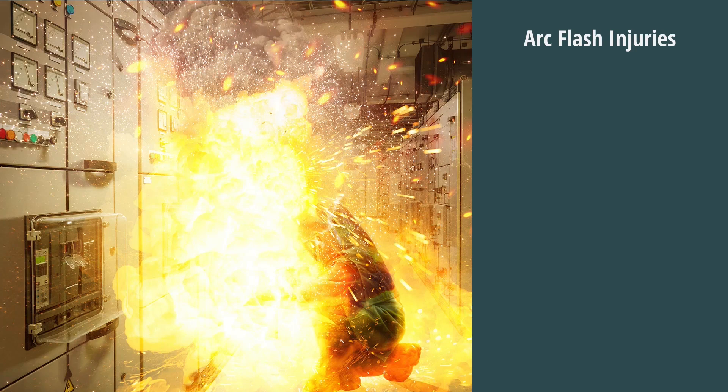ARC flash is an important safety topic because many workers are injured or killed each year while working on energized equipment.